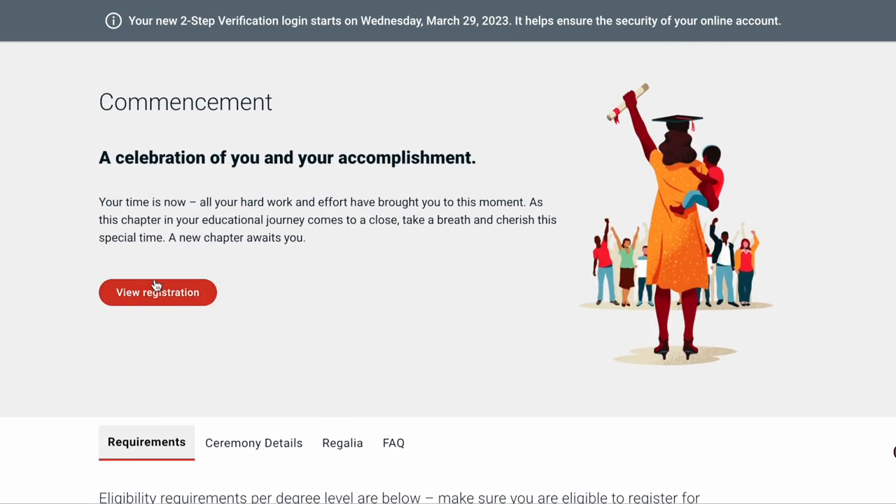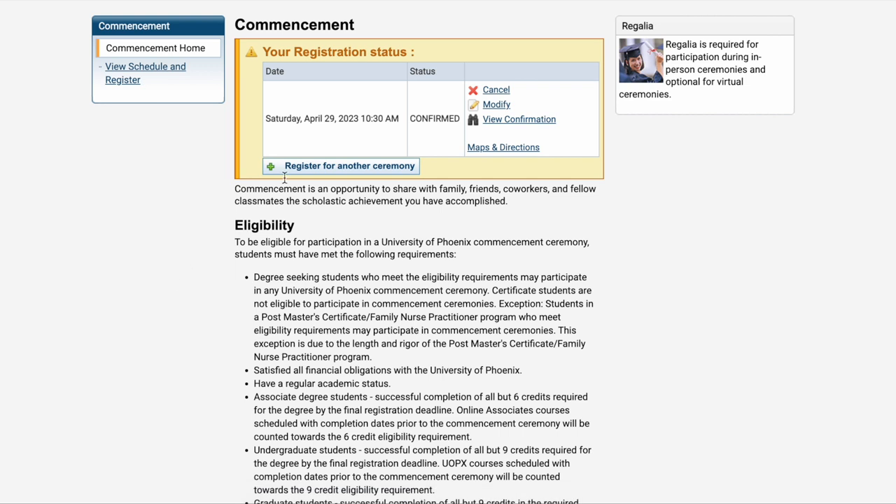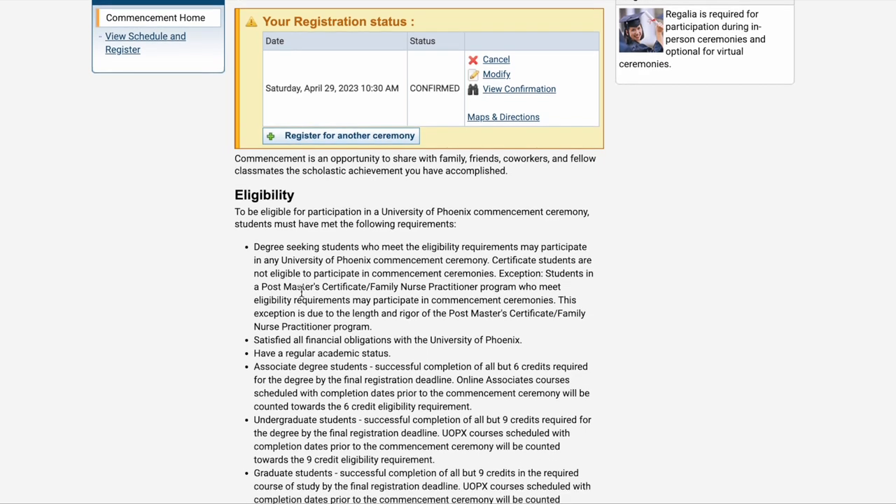Now let's scroll up and click on 'View Registration.' So I accidentally already registered for this in-person event — I say accidentally because I wanted to register and show you how it's done in this video, but I clicked on it by accident and it confirmed it for me. Anyway, in that section you will see two to three options on how to attend your graduation, whether in person or virtually. Once you confirm it, it will list your registration status and it will say confirmed.